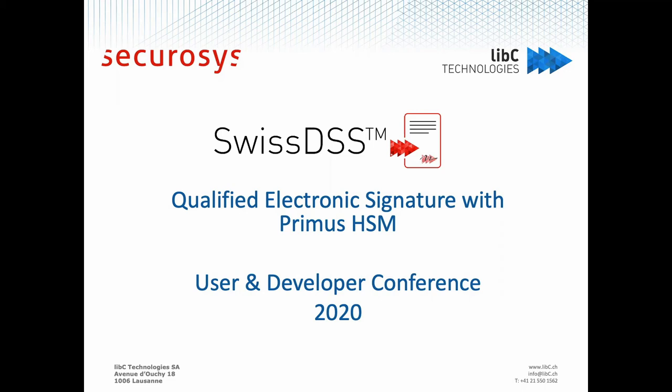First up is Olivier Domenic from LIPSY. Good afternoon and thank you for attending today. My name is Olivier Domenic, I work for LIPSY Technology.